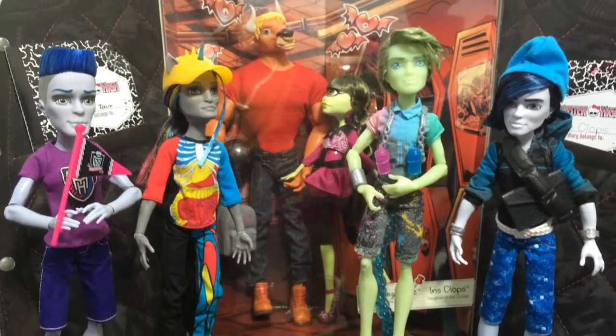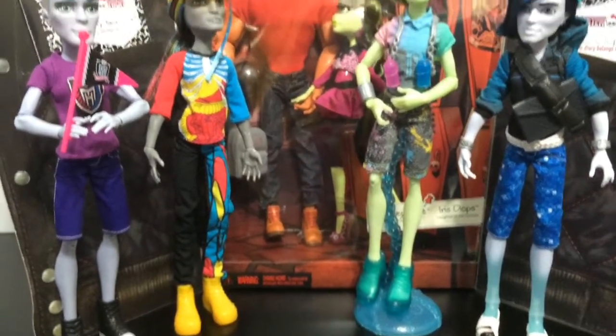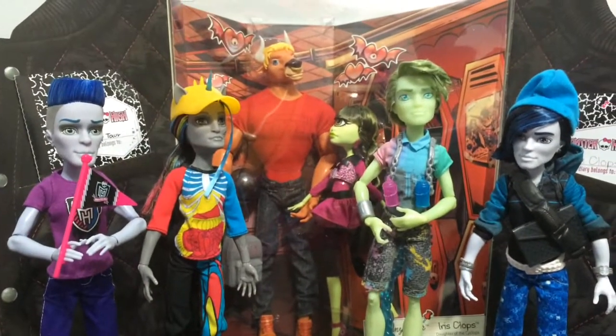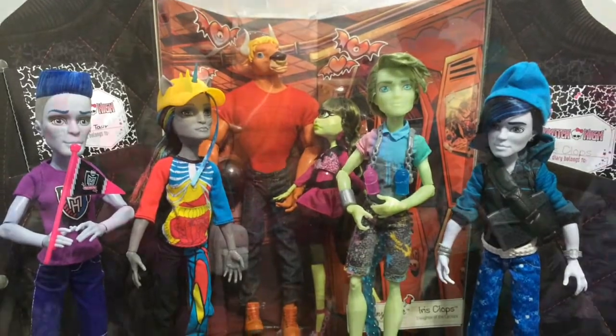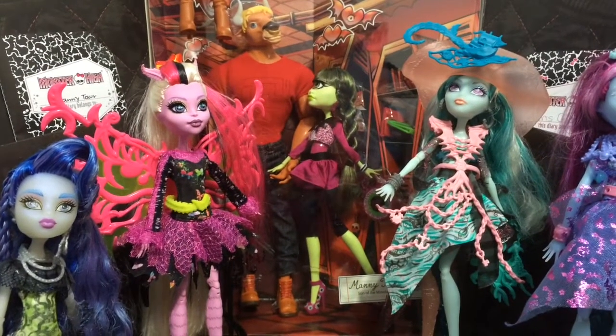Overall, out of all the guys I have for 2014, I think my favorite goes to Nathan Rot. I really like unicorns and I think he is a really cool character. Okay, now time for the girl dolls.